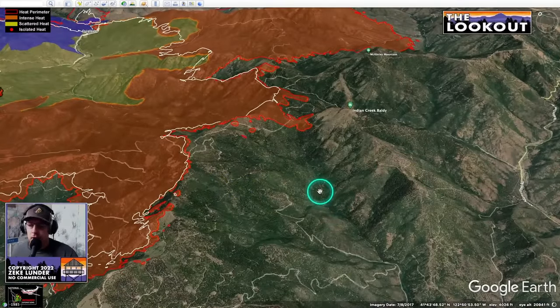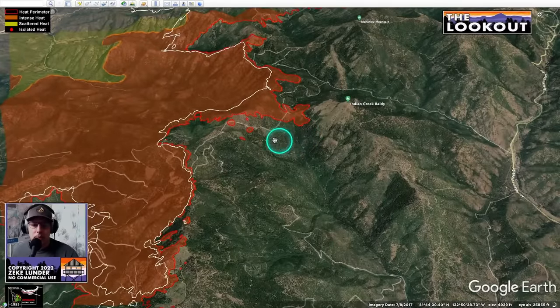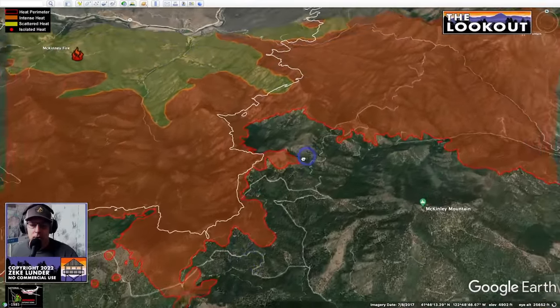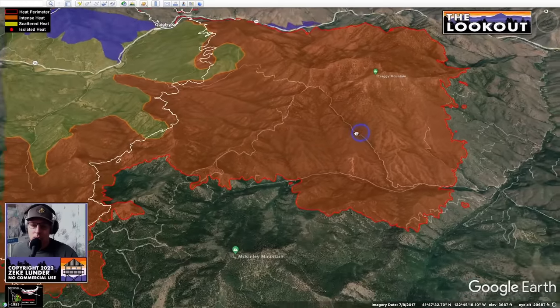Yesterday around noon when it was flown, the fire had about 55 miles of active perimeter. From a workforce standpoint, that's a lot of line to secure — even with bulldozers or air tankers — and that doesn't count spot fires. It means we're going to be dealing with this fire for a long time. Moving farther to the east around McKinley Mountain, it would have been nice to have had more time to run a dozer line along this ridge, fire out, and keep the fire on that side of the divide — but that didn't happen.